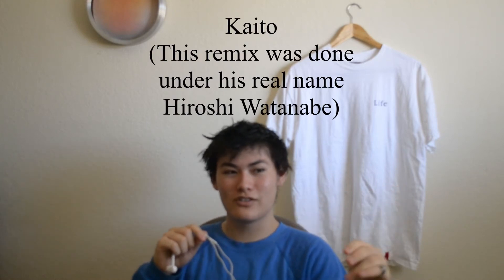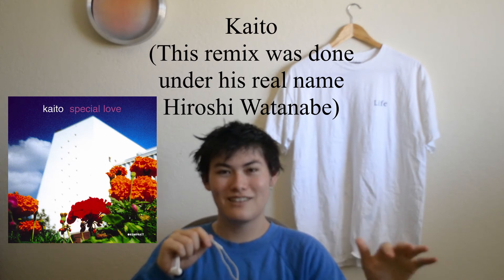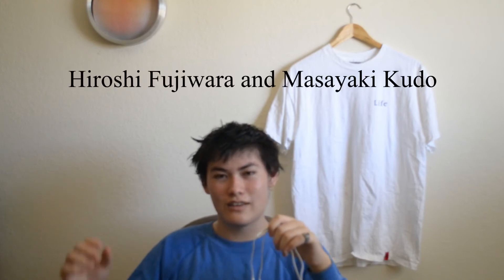If you check Discogs right now, you can probably see there's a vinyl of this Life EP released in 2002, while this box set was released in 1998. I don't know why they would release a remix EP four years later, but it has the same four tracks plus two others — one of which is a remix done by Kaito, a techno producer who created an album called Special Love, very good. That one you can acquire pretty cheap, but I have yet to find another version of this anywhere, even after searching in Japanese.